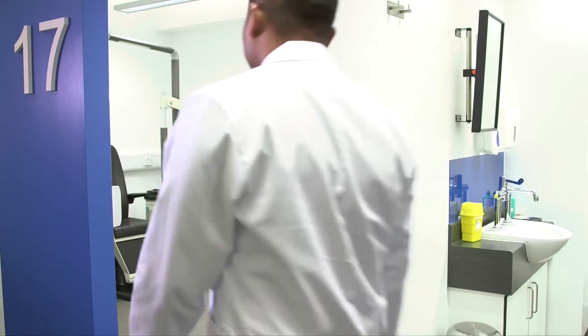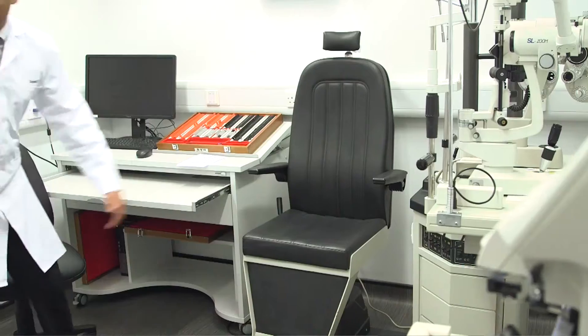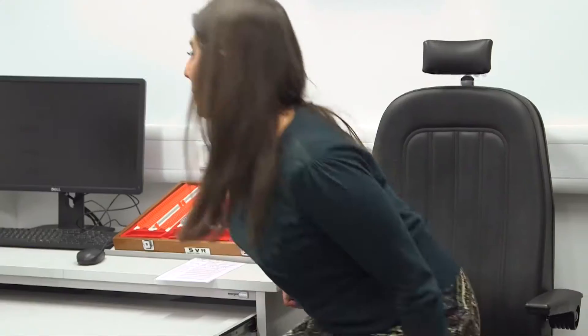The division has recently opened a state-of-the-art clinical facility within the Tate building at City University. We also have excellent relationships with local trusts and national trusts throughout the UK.